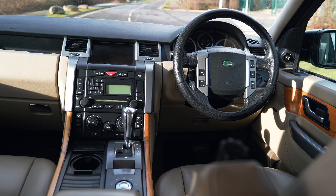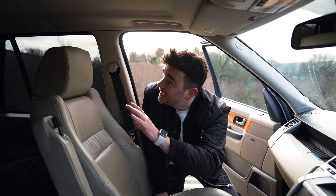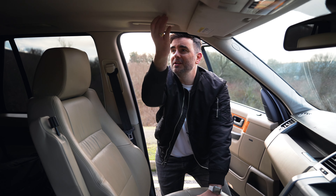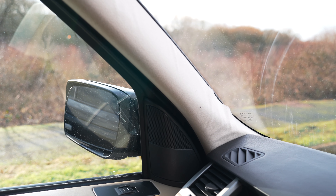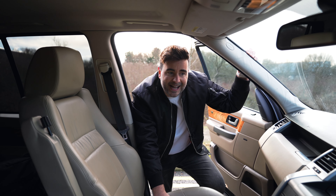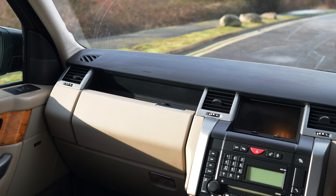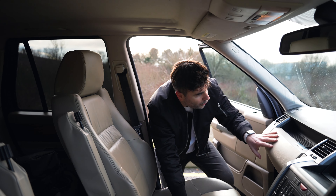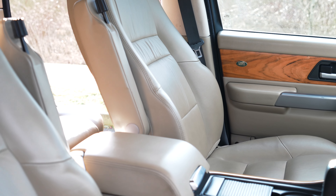A known fault or common problem is the headliner sagging. Looking in here it doesn't look too bad — there is a little bit of sagging in the crease and the pillars have just come away a little. Not too much of a problem, you can get it sorted. Also watch for a cracked dash — this is a good example because it's in great nick. Look at this dash — smooth all around, the seats have no cracks, and even the rear seats look great.